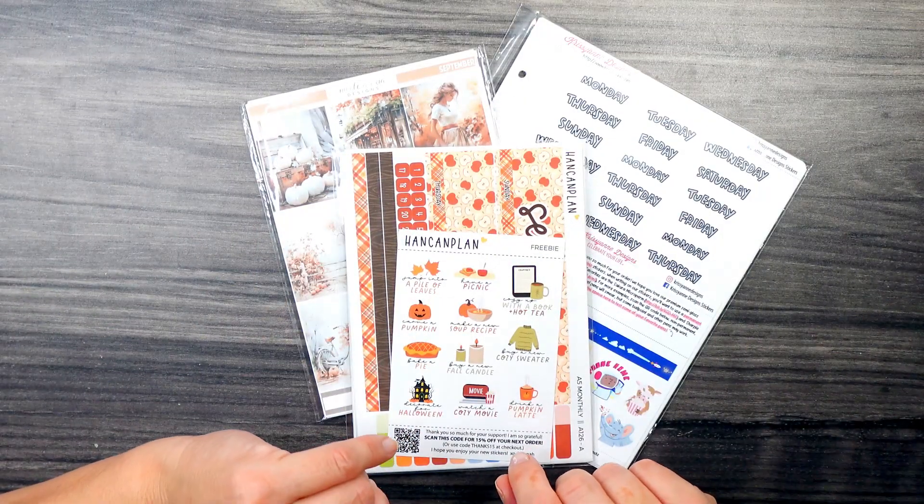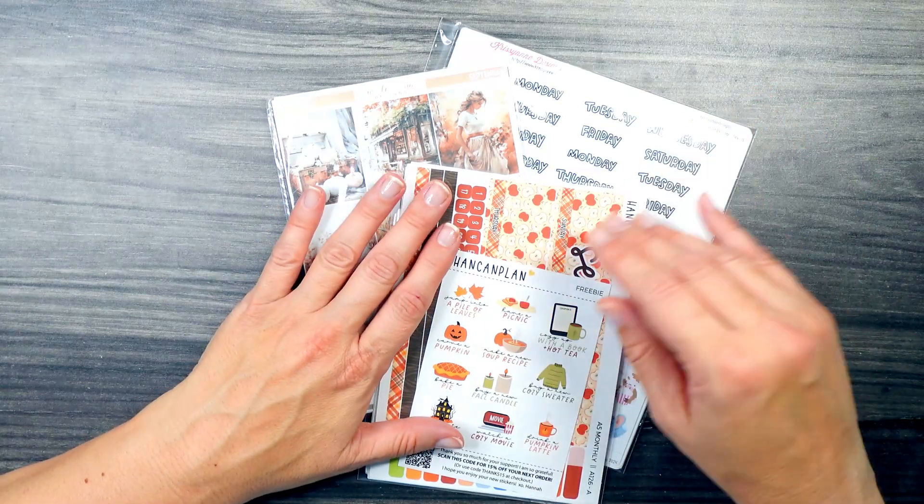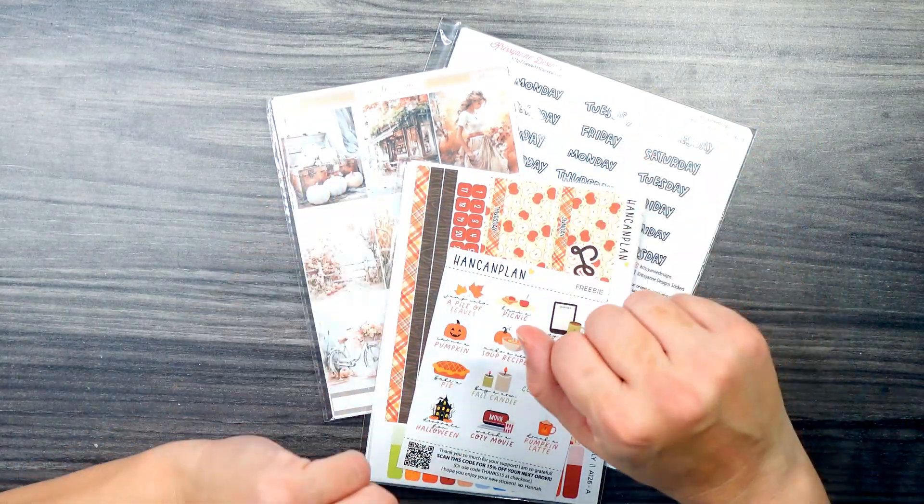Hi friends! Welcome back to Lost Without a Plan. If you're new here, welcome. Today we are looking at my August haul featuring Hank and Plan, Nicole Alexia, and Christiane Designs. So let's get into it.